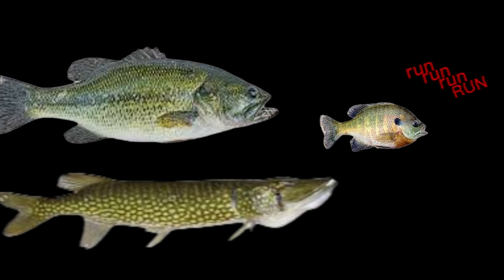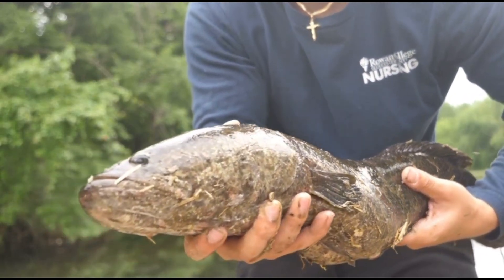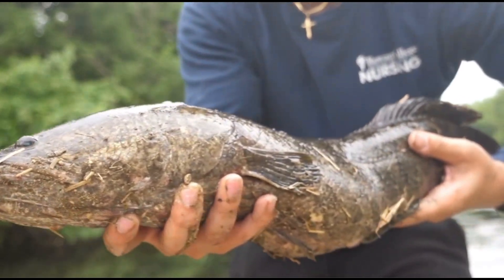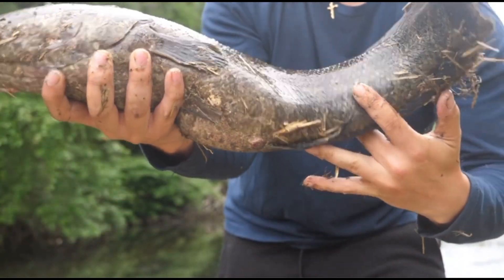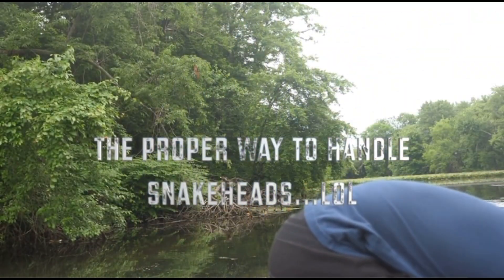It is illegal to transport or possess live Northern Snakehead in New Jersey. If caught, they must be humanely killed immediately. Anglers are encouraged to report sightings to the New Jersey Division of Fish and Wildlife, which helps track their spread and manage populations.